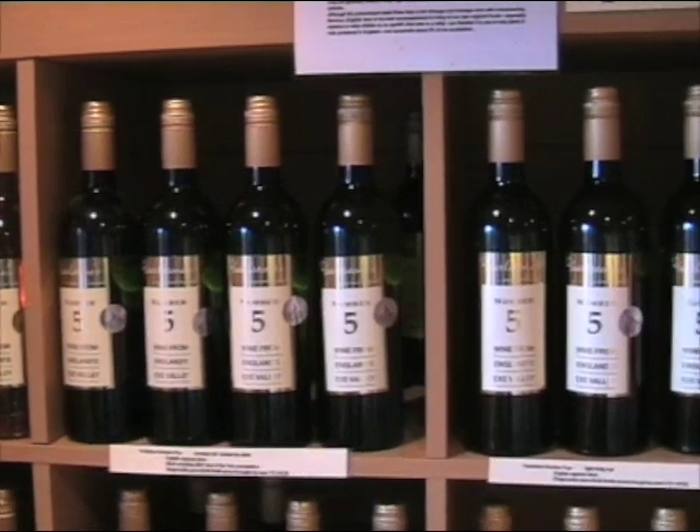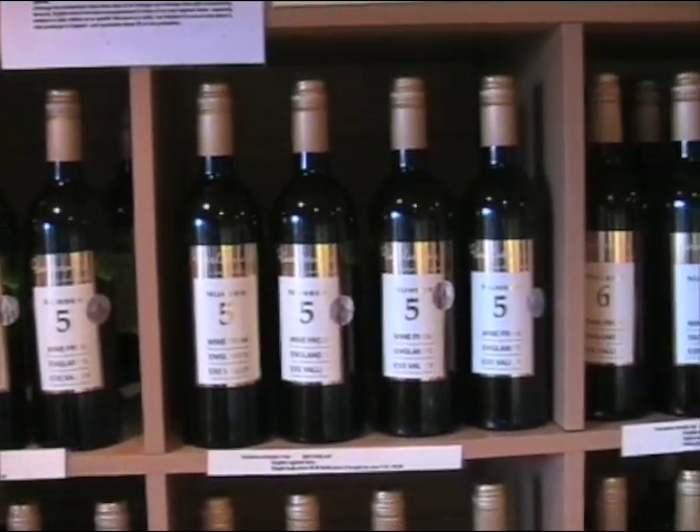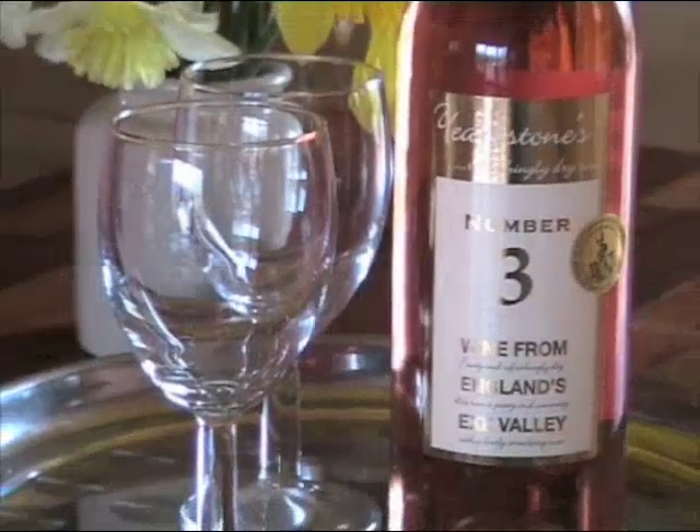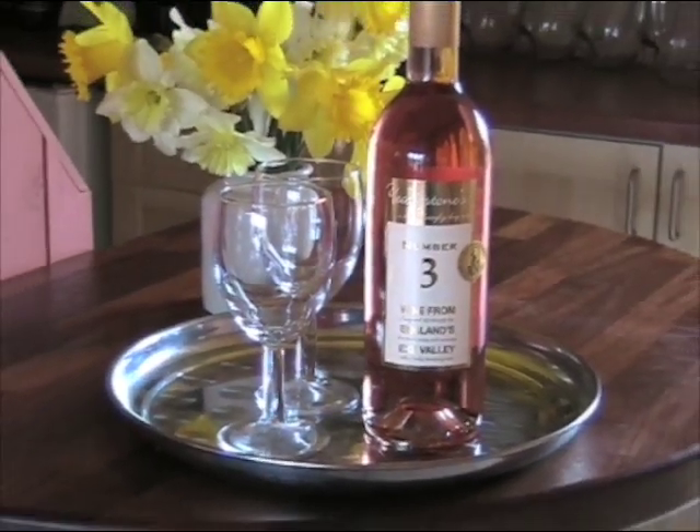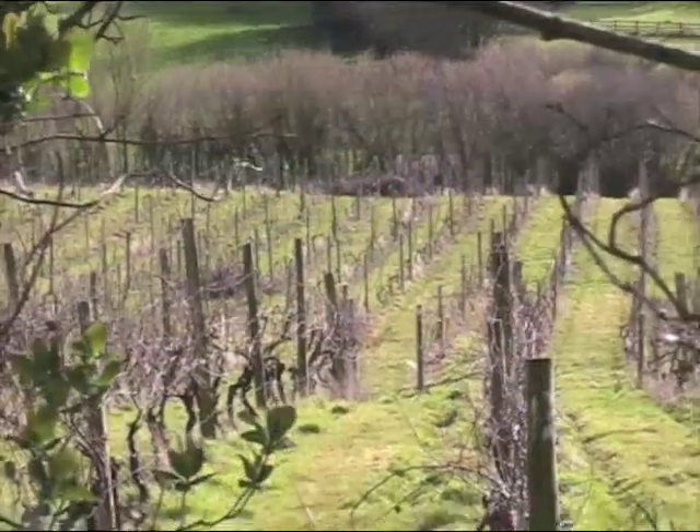Boutique vineyards as they're called are pretty new to England, but for those of you seeking something more than supermarket or off-licence wine, we think they're the best way to establish a direct link between us the vineyard owner and you the wine drinker.